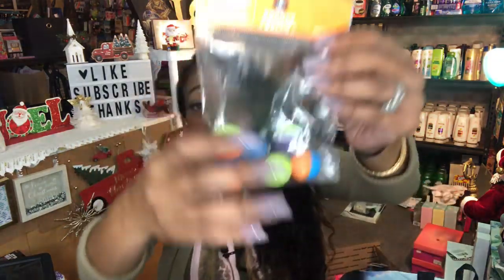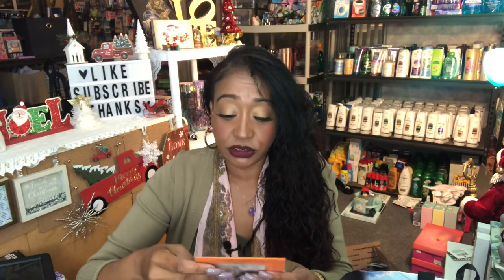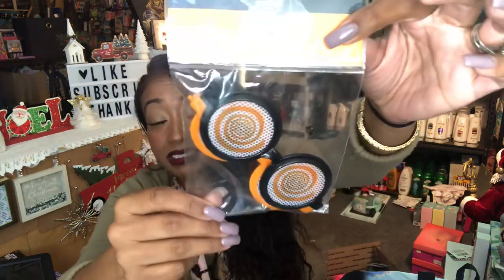These were also 30 cents, so I picked up 20 of them — these are the bouncy balls. Aren't they cute? I also picked up 10 of these — the two-count novelty eyewear — and those were also 30 cents.